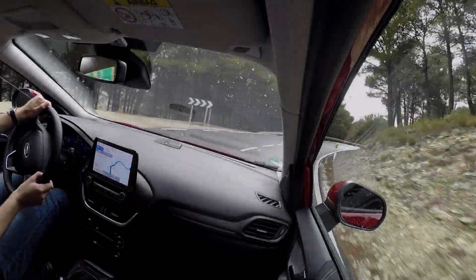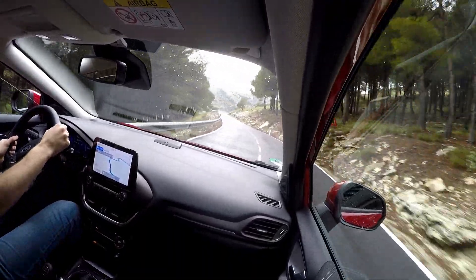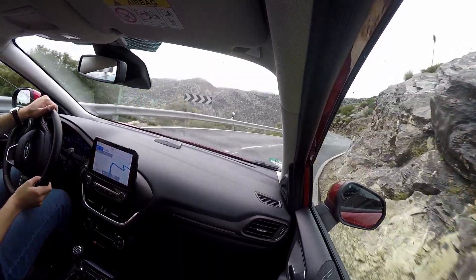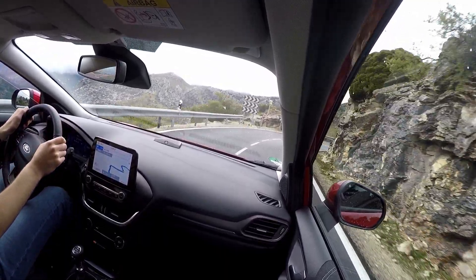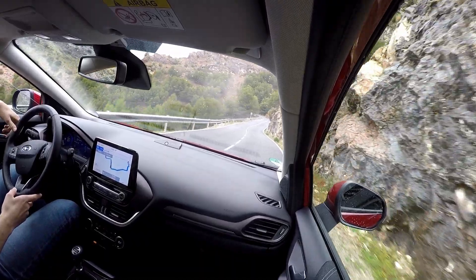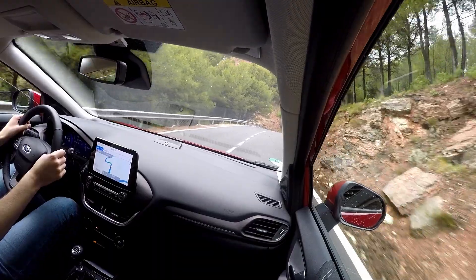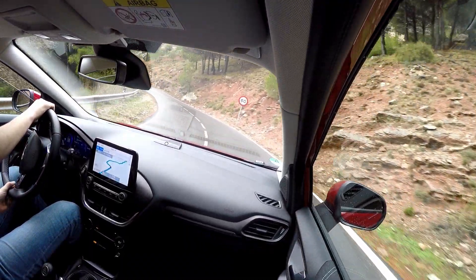Hi folks, welcome to Honest Car Reviews. I am your host Eric, and I'm driving on some twisty roads in Malaga where I'm test driving the new Ford Puma, the B-segment small-size crossover from Ford. It's a hybrid, and the car I'm driving is the 125 horsepower Puma, which is the base model. Ford was kind enough to fly me to Malaga to test drive this car and I'm very grateful.